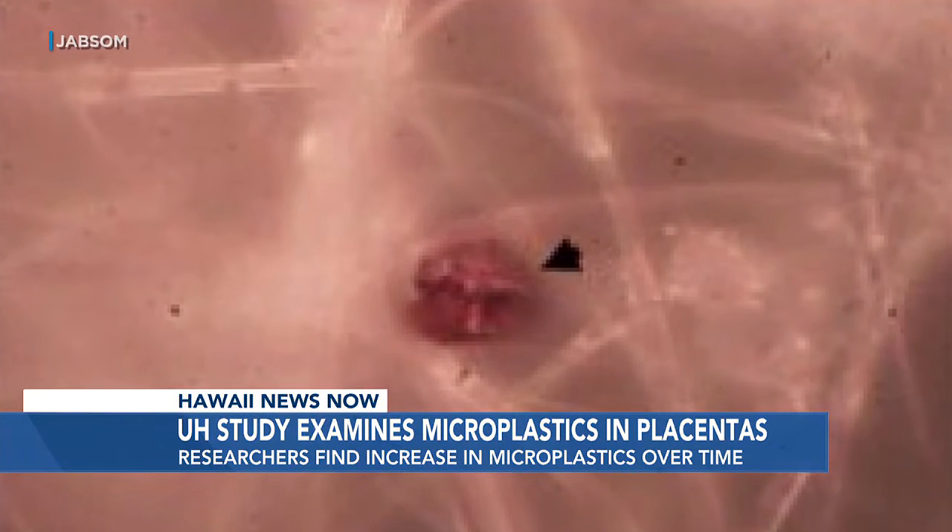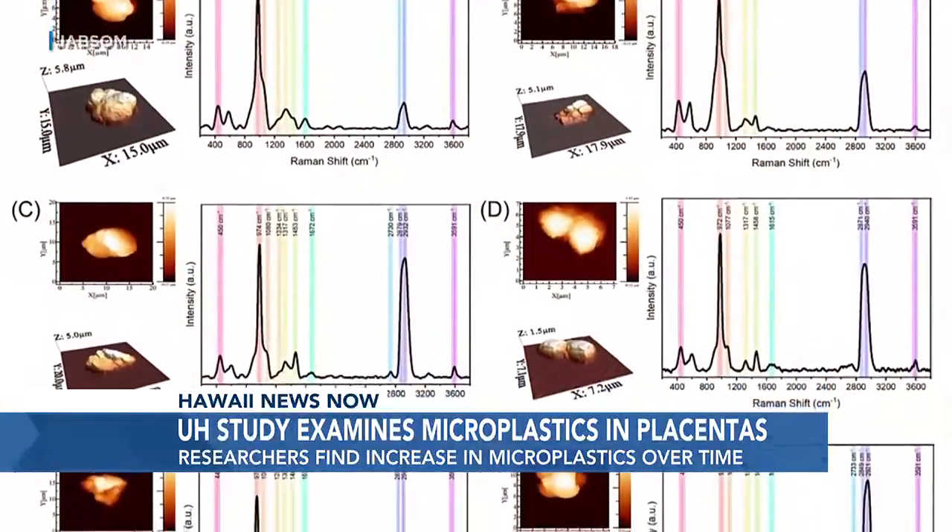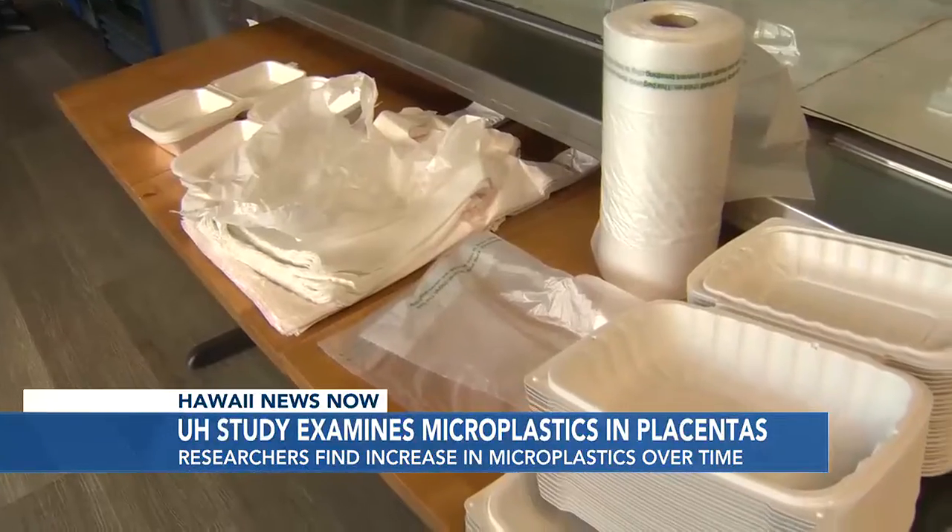In 2006, 6 out of 10 samples contained microplastics, and by 2021, 10 out of 10 samples tested positive.